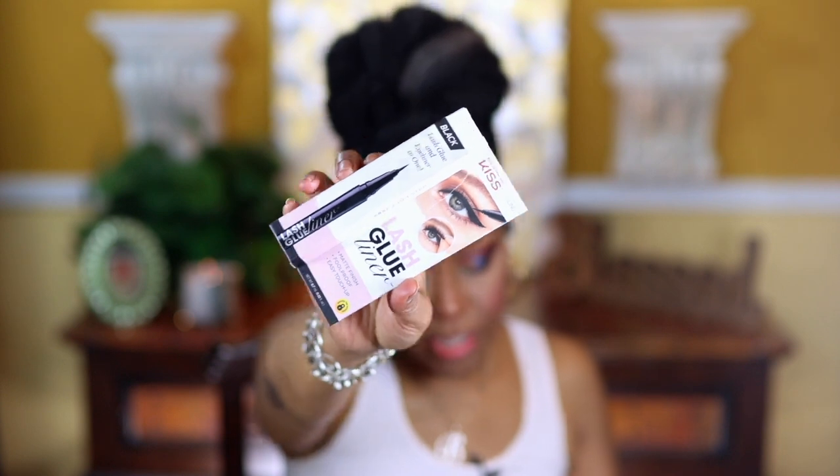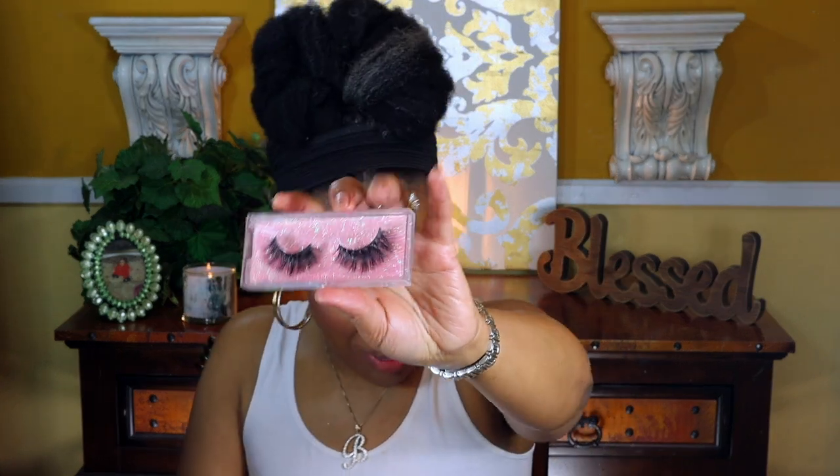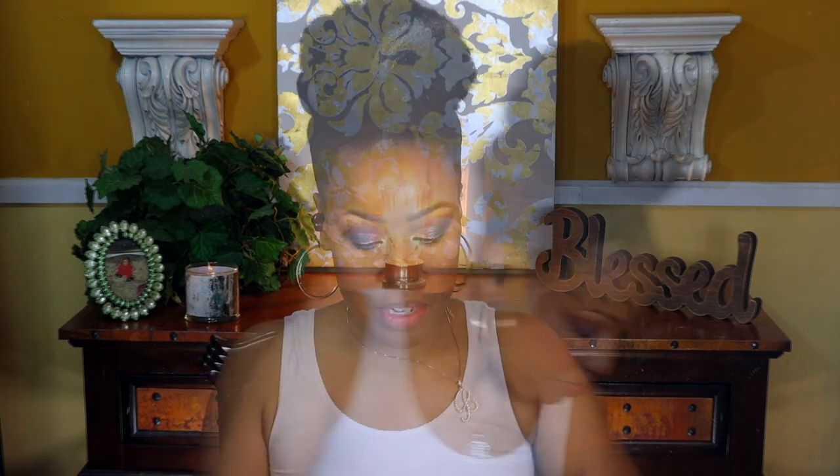Now I'm going in with the Kiss lash glue liner. I've had it for a while but haven't used it, so I'm going to apply it and then add the lashes to see if it actually works. I'm using a small pair of lashes from Amazon. Some might think these are a bit much but they're not. I think I'm finished with the eyes — I like these lashes. I'm going back over everything one more time with my foundation brush before I spray.